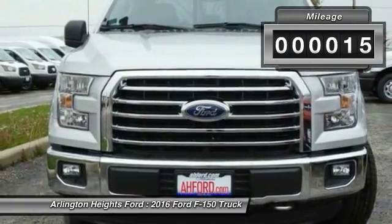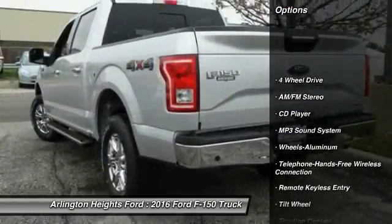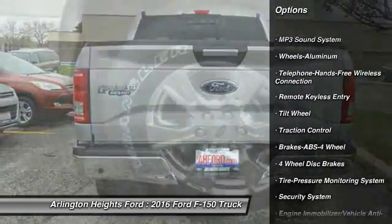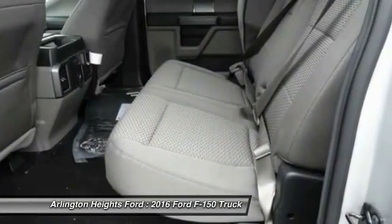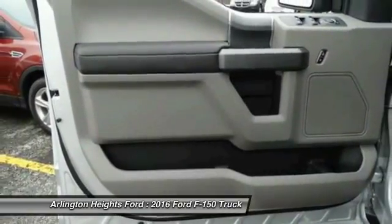This vehicle has less than 100 miles. Here are some of this vehicle's great options: anti-lock braking system, four-wheel drive, traction control, Bluetooth wireless data link for hands-free phone, air conditioning, front power steering, cruise control, aluminum wheels, floor mats, AM FM stereo radio.